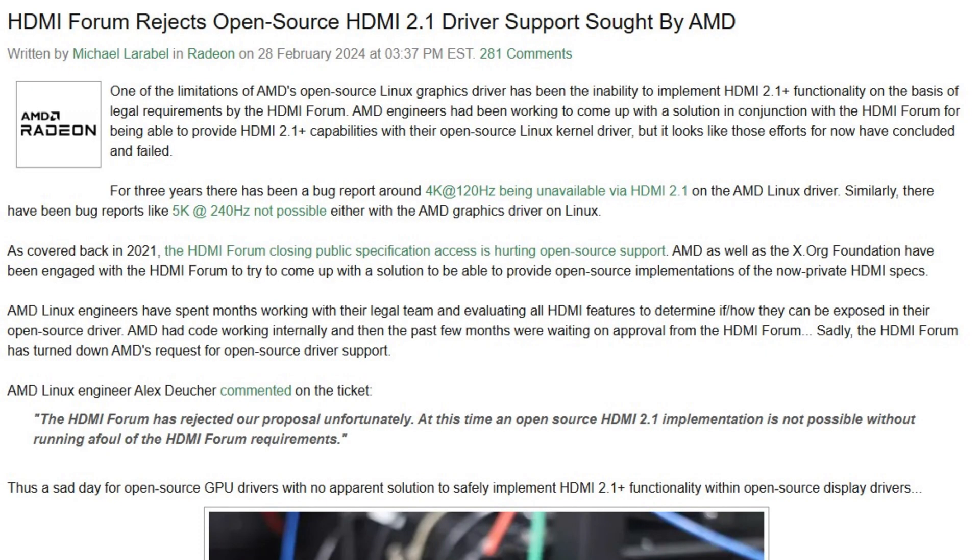Valve even had to validate 2.1 features under Windows because the AMD driver on Windows uses the required proprietary code. In early 2024, AMD tried adding HDMI 2.1 features like 4K 120Hz to their open-source drivers and spent months building that driver. But when they submitted the work, the HDMI Forum rejected it immediately — and keep in mind, AMD is one of the companies on that forum. So an open-source HDMI 2.1 is just not possible without violating HDMI Forum requirements, and Valve is now running into the exact same wall AMD did a year ago.